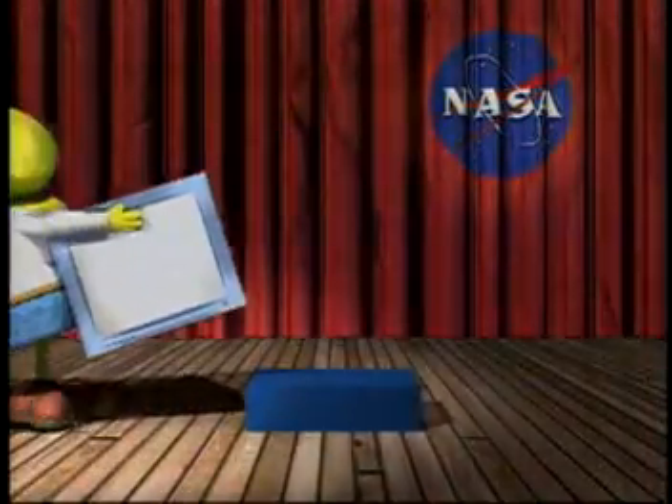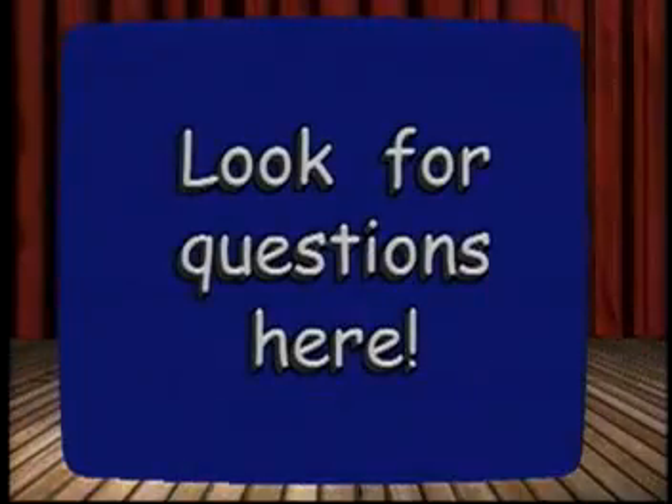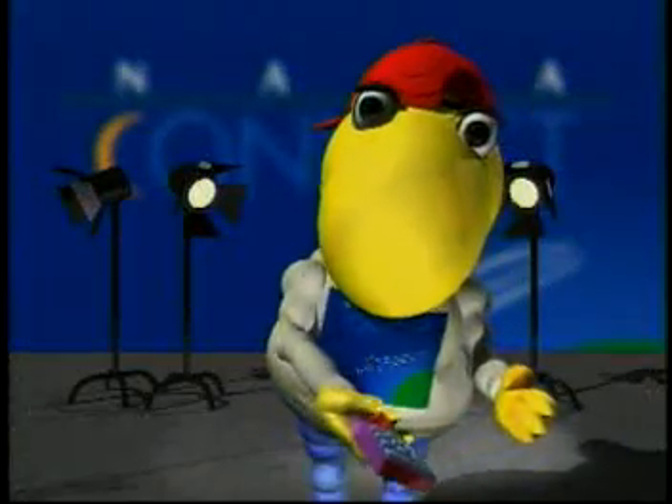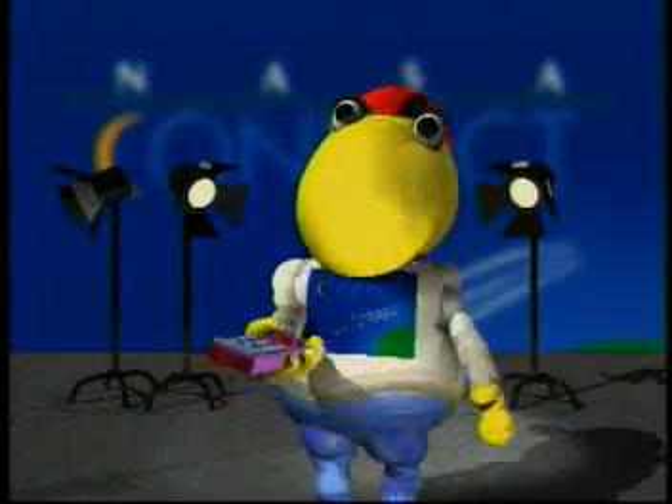Every time Norbert appears, have your cue cards from the lesson guide and your brain ready to answer the questions he gives you. And teacher, every time Norbert appears with a remote, that's your cue to pause the video tape and discuss the cue card questions he gives you. Fasten your suit belts.